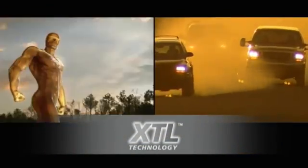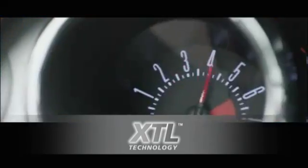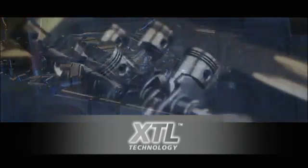Even in extreme conditions, engine oils with XTL technology reach the areas inside an engine which need a protective oil film much more easily and more rapidly after starts. And they do that reliably during the entire oil life cycle.